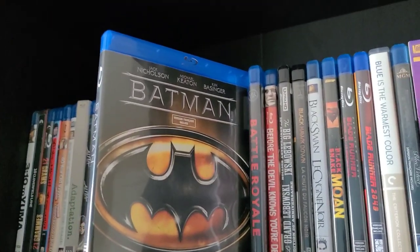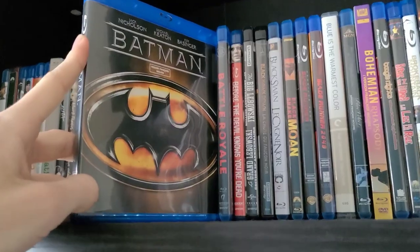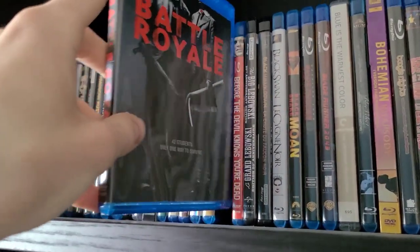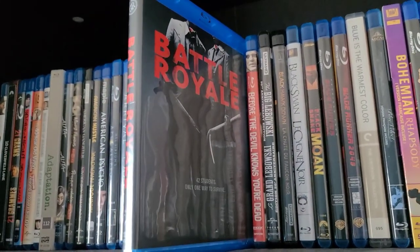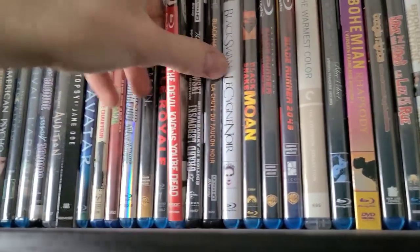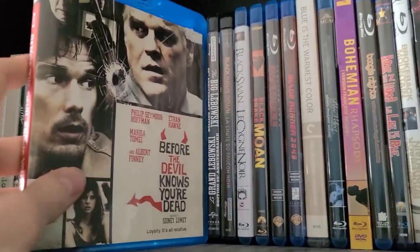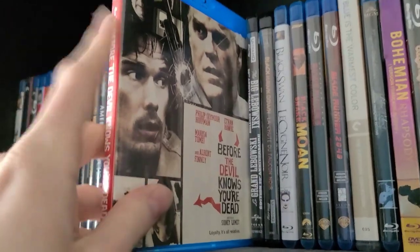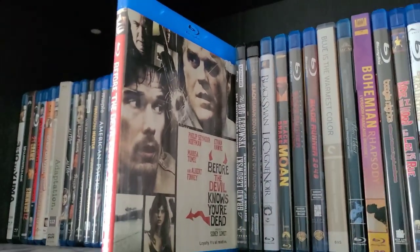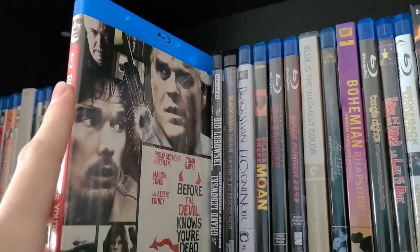Next is Batman — the 1989 movie. Awesome movie; I loved it when I was younger and still do. Definitely one of the best Batman movies ever made, and Jack Nicholson did a great job as the Joker. Next is Battle Royale — picked it up two months ago and still haven't watched it. Before the Devil Knows You're Dead — this is the original release, not the Scream Factory one; it's out of print and hard to find. I found it back in January; I watched it on Prime Video last year and really enjoyed it — really underrated, and Philip Seymour Hoffman does a great job.